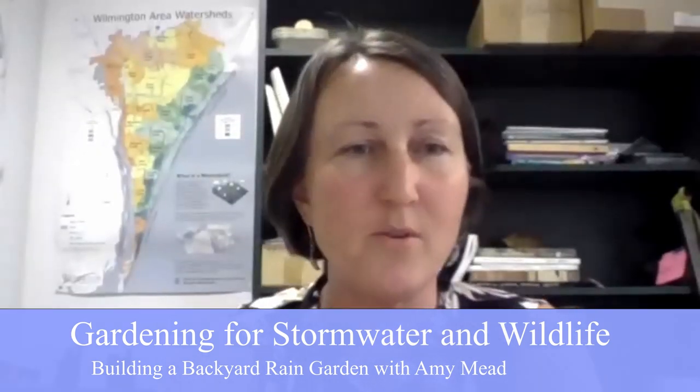Good afternoon, everyone. Thank you so much for joining me today. We're going to talk about rain gardens and hopefully inspire you guys to start digging in your backyard and incorporating these kinds of stormwater control measures into your existing beds. We've got an hour. We're going to talk about as much as we can. I'm Amy Mead. I am the Area Natural Resources Agent for Pender, Brunswick, and New Hanover Counties. I work for North Carolina Cooperative Extension.